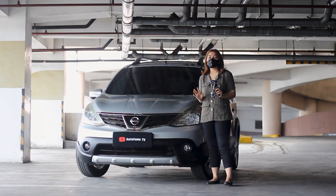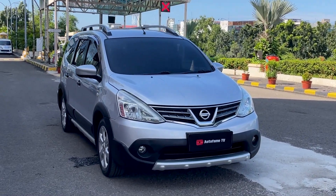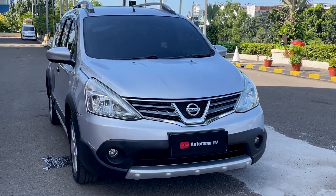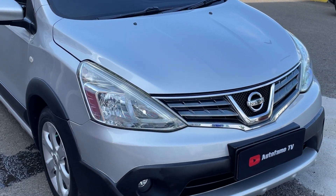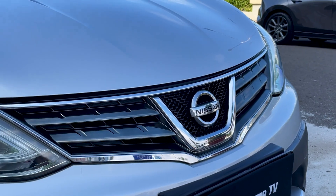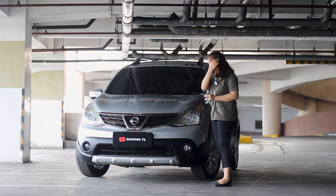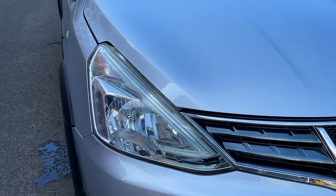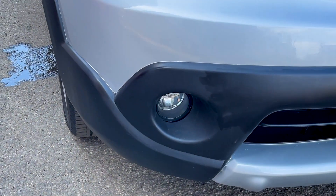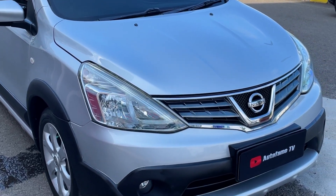Oke guys, balik lagi di YouTube-nya Autofem TV. Kali ini kita ada ready stock untuk mobil MPV, yaitu Nissan Grand Livina 1.5 transmisi manual tahun 2014. Kita bakal review mulai dari depannya. Di depan ada grille, dan di tengah-tengahnya ada motif seperti sarang lebah. Ada logo Nissan yang bulat dan tulisan Nissan. Untuk lampu headlamp-nya masih halogen. Di bawah ada fog lamp dan bumper warna hitam, serta aksen list warna hitam di tengahnya.